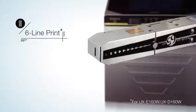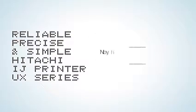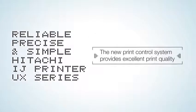Furthermore, one print head is capable of printing up to six lines, which realizes clear and beautiful printing of each and every character even when printing multiple lines.